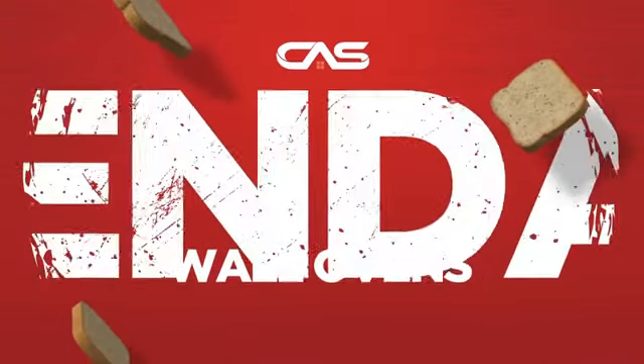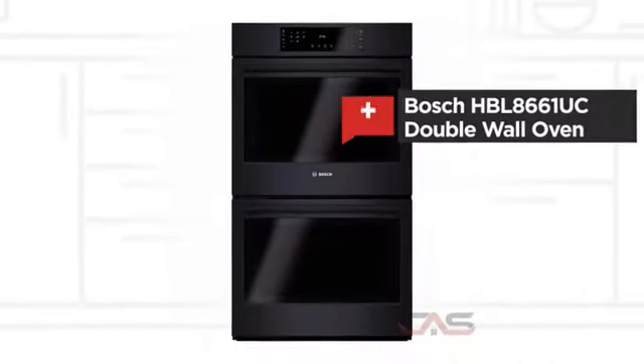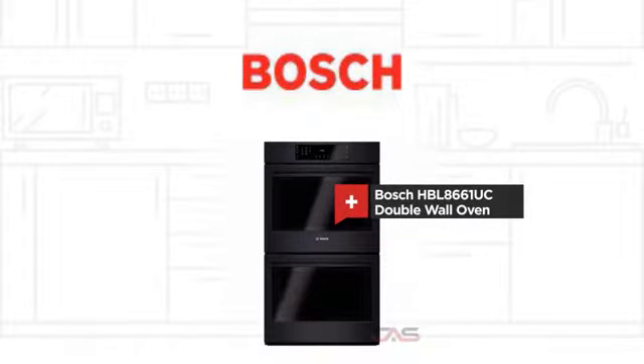Need a dependable wall oven? Try this double wall model from Bosch.